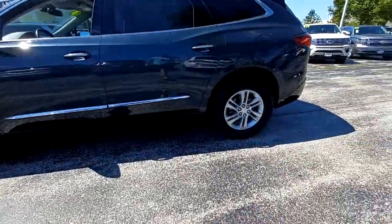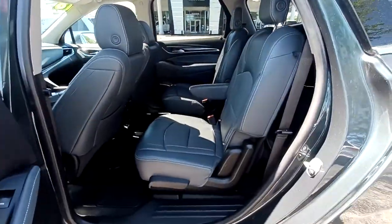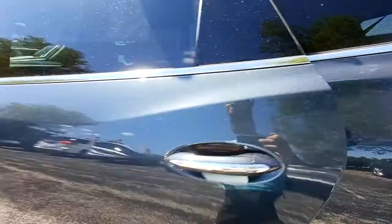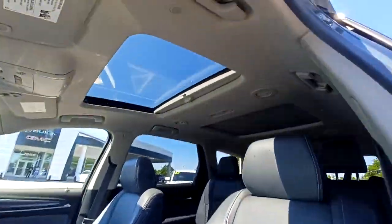These are just some of the great options this vehicle comes with: heated driver's seat, keyless entry, sunroof/moonroof, power passenger seat, power lift gate, dual zone AC, third row seat, aluminum wheels, heated front seat, and electronic stability control.